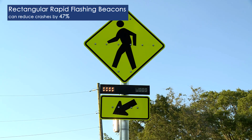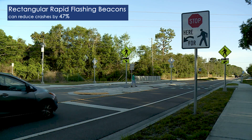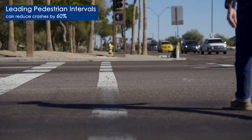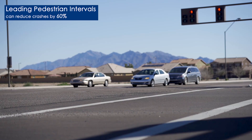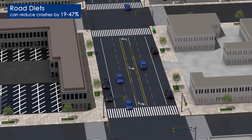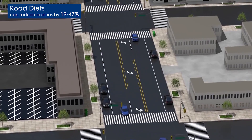Rectangular rapid flashing beacons significantly increase driver yielding behavior. Leading pedestrian intervals allow pedestrians to walk a few seconds before vehicles get a green light signal to turn. Road diets can reduce vehicle speeds and the number of lanes pedestrians cross.